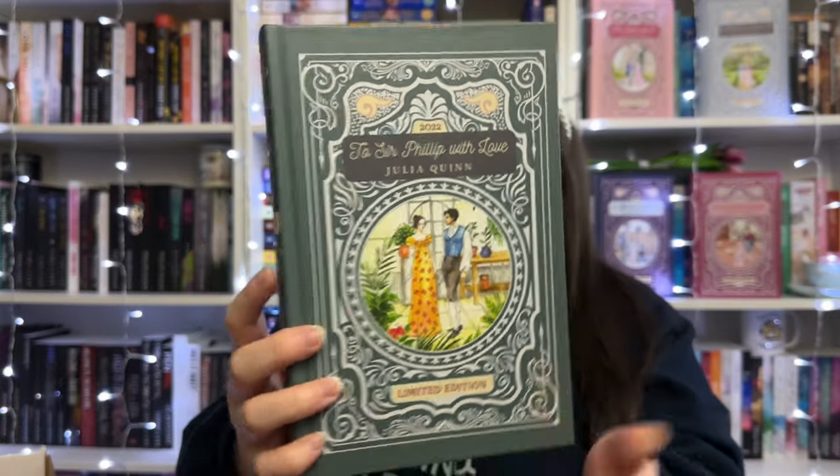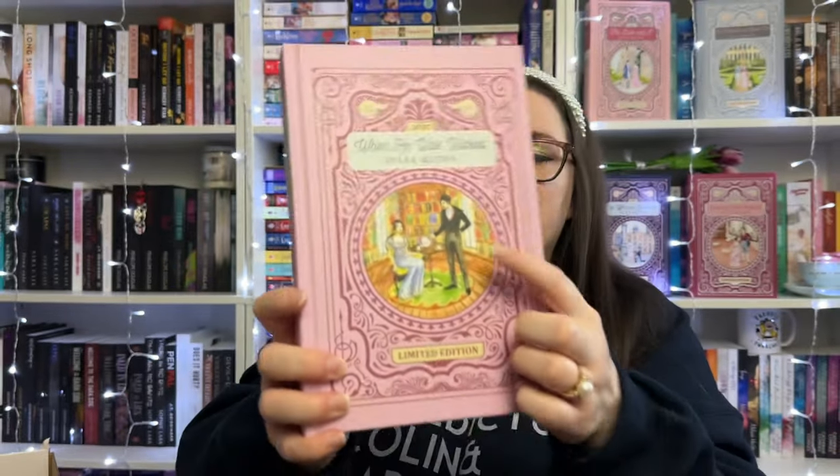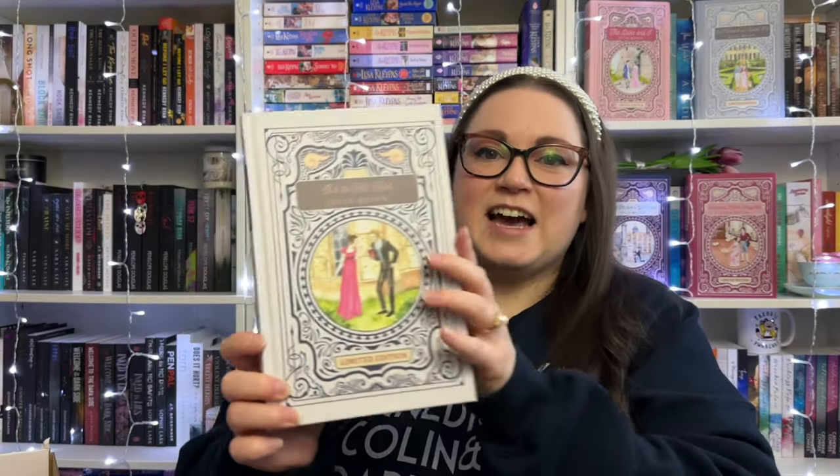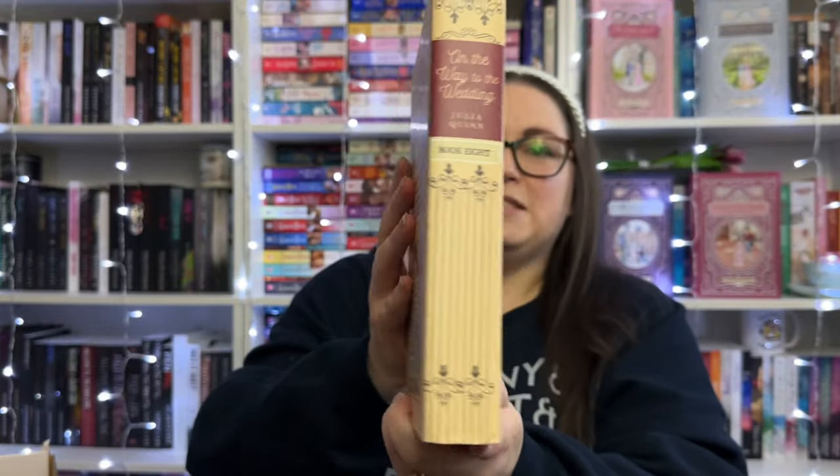Book five is To Sir Philip With Love — Eloise's book — with a gorgeous teal cover featuring a greenhouse scene, since Sir Philip is into botany. Book six, When He Was Wicked, is one of my favorites alongside book two. It's Francesca's story with a pale pink cover and a lovely library scene. Book seven is It's In His Kiss, Hyacinth's book — she's the youngest sister. Book eight, the final book, is On the Way to the Wedding, Gregory's book in a light pale peach color.